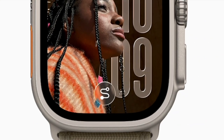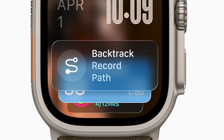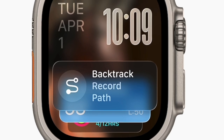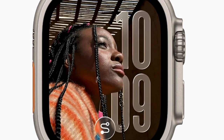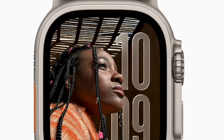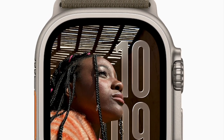It's worth highlighting that both updates feature Apple's brand new Liquid Glass design, shared with macOS Tahoe and iOS 26. This aesthetic emphasizes transparency, soft animations, and rounded interface elements for a more polished look.